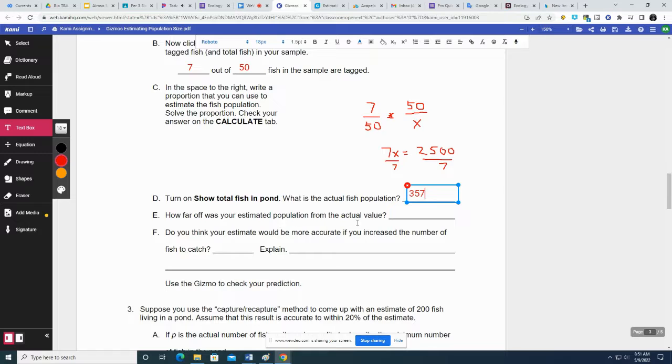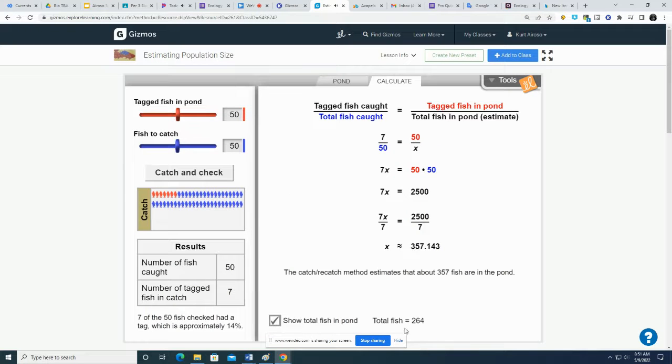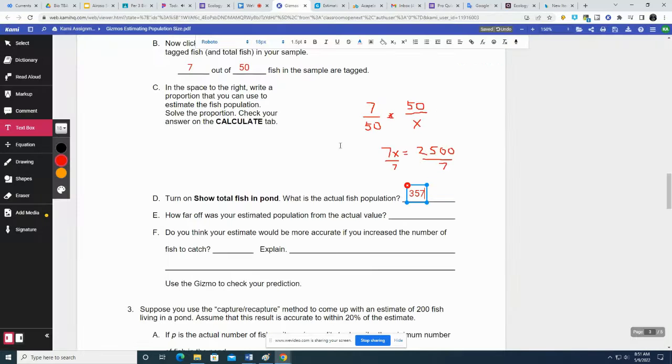How far off was your estimated population from the actual value? The actual value is 264, so our estimate of 357 was off by over 100 — that was a really poor estimate. Do you think your estimate would be more accurate if you increased the number of fish to catch? Yes, because the more fish you catch, the closer it is to the actual population.